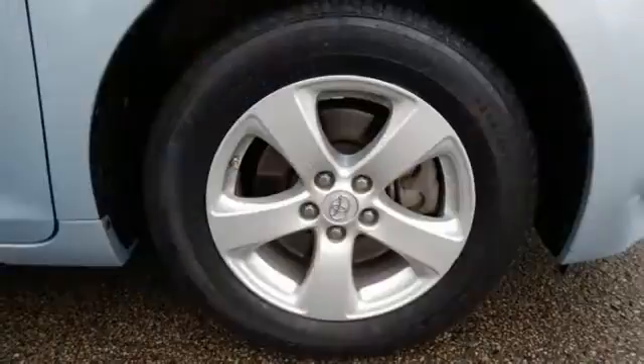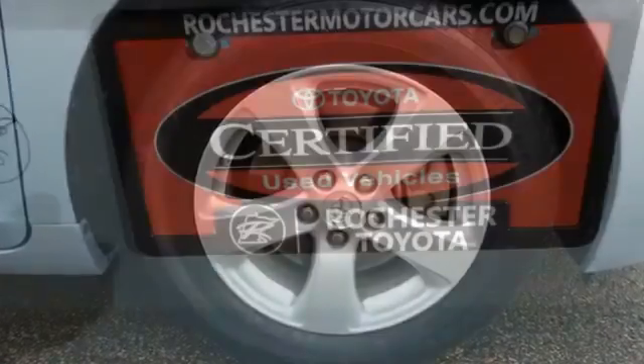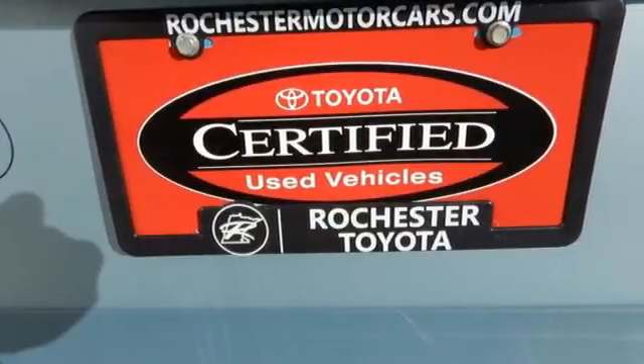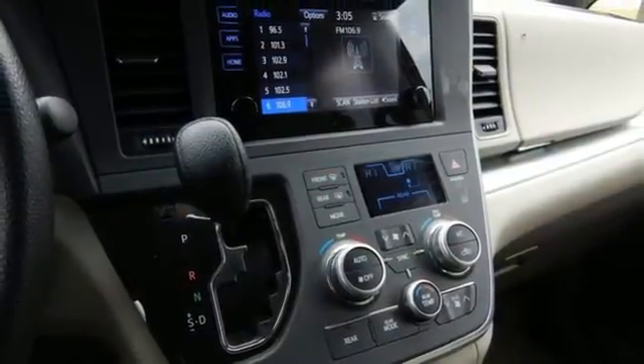A sliding second row helps backseat passengers jump in and out with ease, and the split-and-go third row opens up a flat cargo space with one motion. The Sienna has proven that style and versatility can live side-by-side.